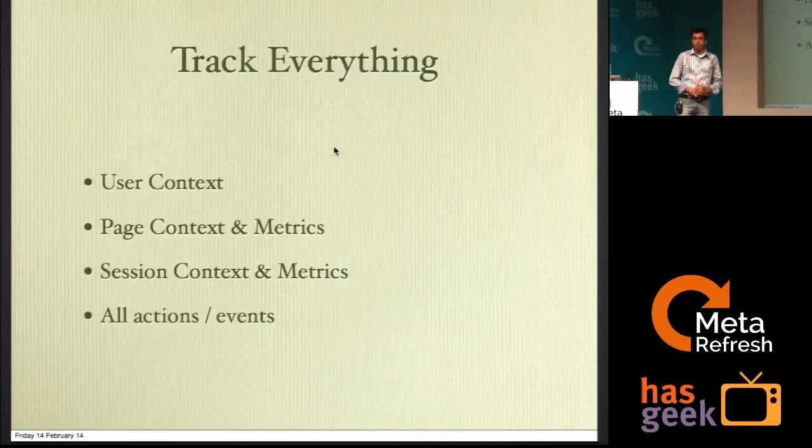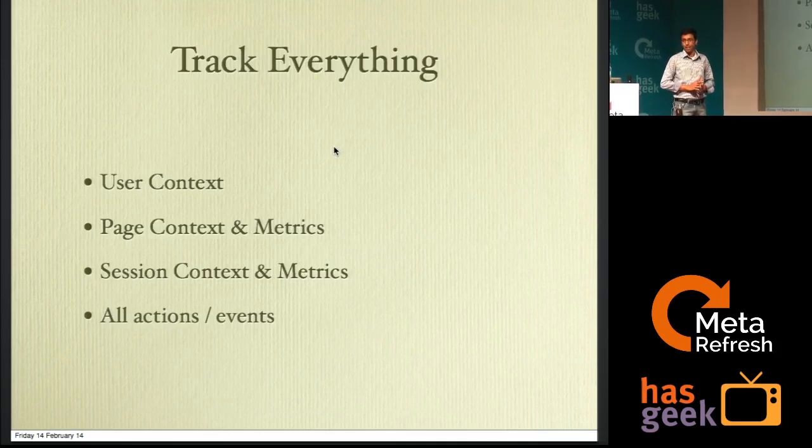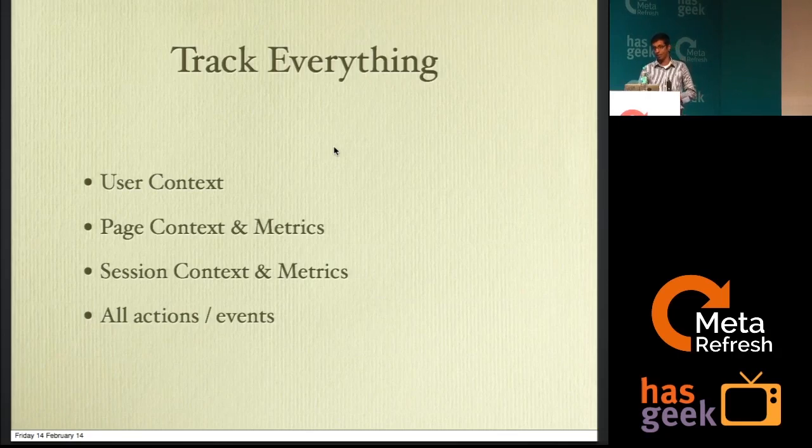The first rule of numbers: track almost every piece of data that could be tracked on a website. A lot of times you would want data from two months back, but you might not have it unless you track it well in advance, even though you might not need it at the time when you think about tracking. So the rule of numbers: track every click, every hover, every keyboard usage, and success or failure outcomes from any action that the user takes.